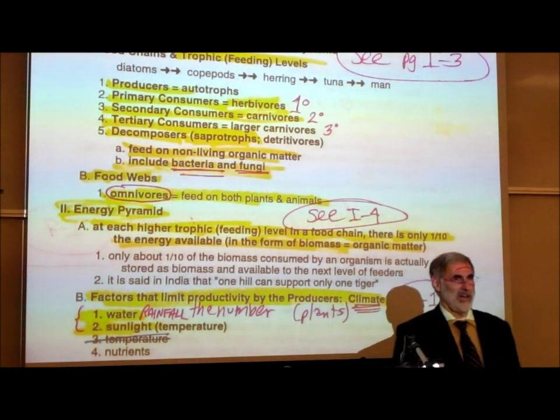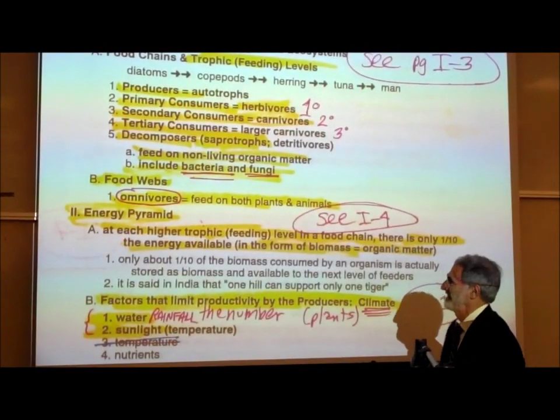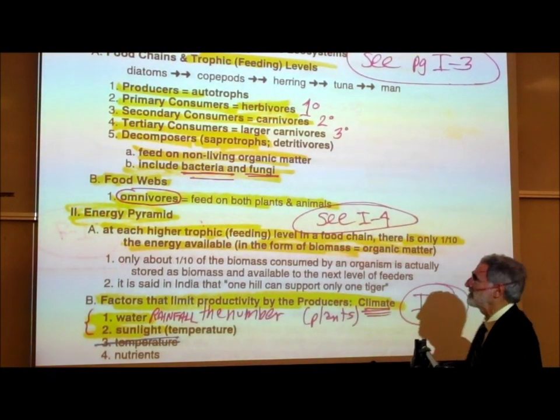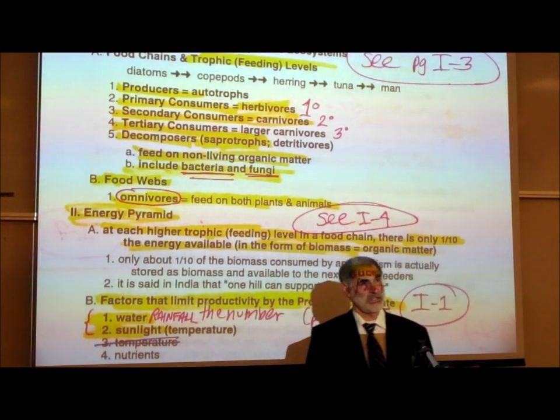How would we describe us humans? We're omnivores — we'll eat anything. We'll have a McDonald's hamburger with a meat patty and a pickle, eating vegetable matter too. We'll have salads as well as meat. So we are omnivores. Other animals besides us that are omnivores include bears.